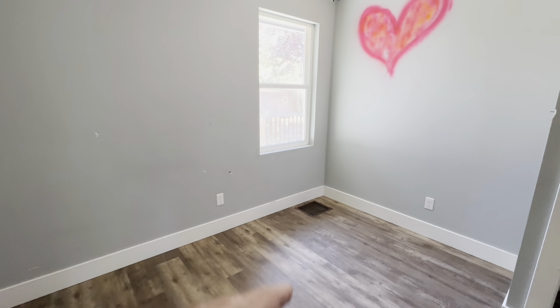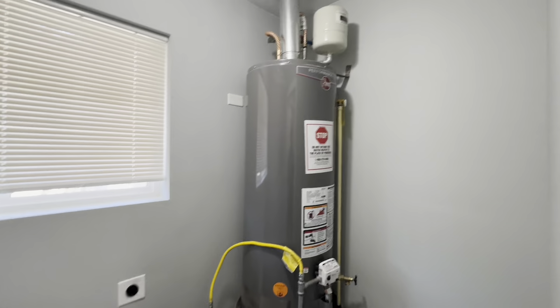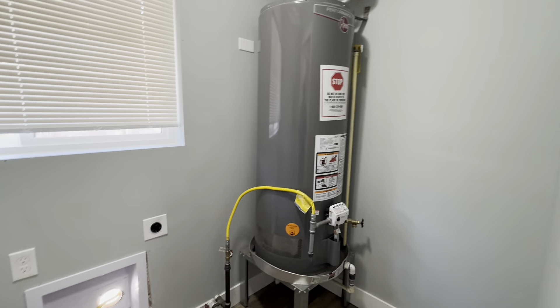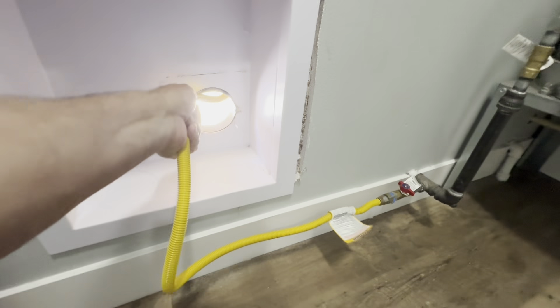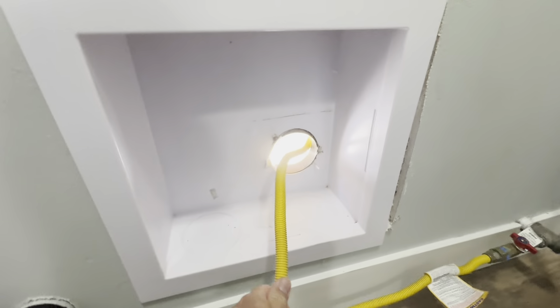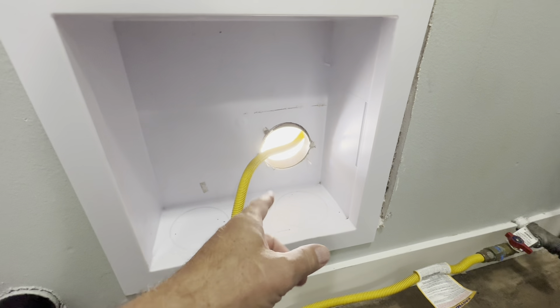Forced air with an intake as well — forced air in the bedrooms. Natural gas heat. You have two hot water heaters, which is unusual — a big one too. I think they're thinking four bedrooms. The natural gas pipe here goes outside and it's just hanging outside, so we're going to have to figure out what they're doing with the natural gas hookup here.